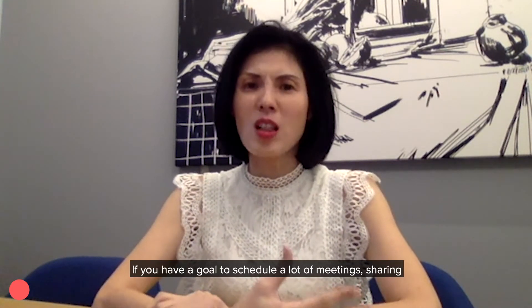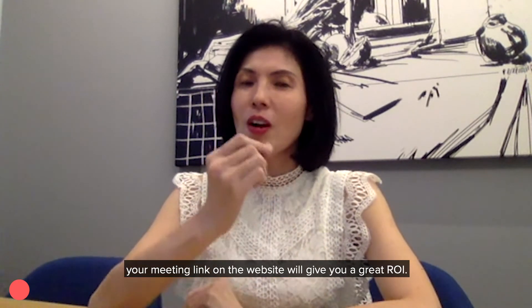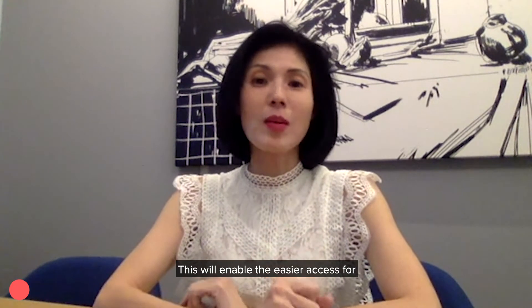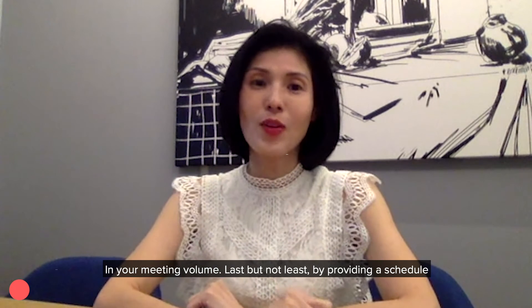If you have a goal to schedule a lot of meetings, sharing your meeting link on the website will give you a great ROI. This will enable easier access for your clients and can give you an increase in your meeting volume.